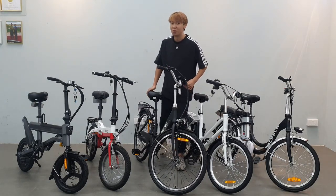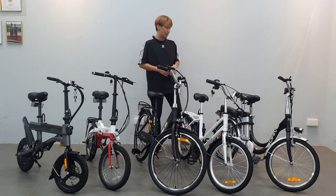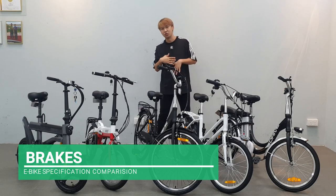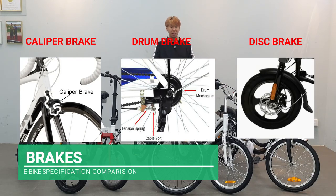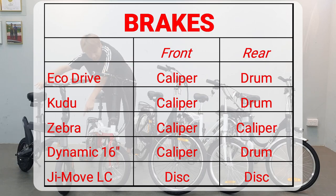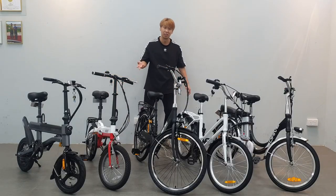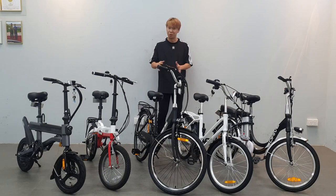From experience, the Zebra's spokes are a bit weaker, so you may want to get them replaced when riding to avoid problems. On brakes: the four models use a mix of caliper brakes (the standard pad brake) and drum brakes at the rear motor. The GMOVE is special — it uses disc brakes, the same as e-scooters, which are considered stronger.